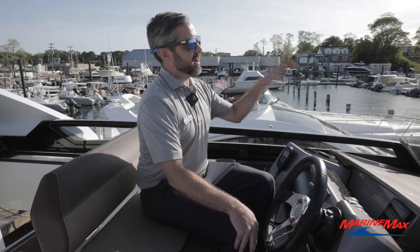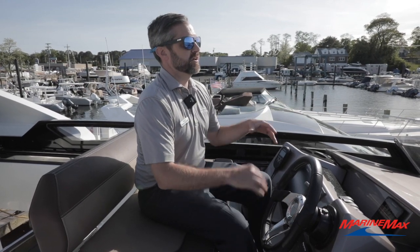Any benefit and feature that you have below at the helm is redundant up top here. So from ease of docking and the beautiful views, this is really where you want to be running the boat. My name is Frank Contescu and we are on a 2019 Galleon 470 Sky, for sale here at Brick, New Jersey MarineMax. Stop by today. Thank you.